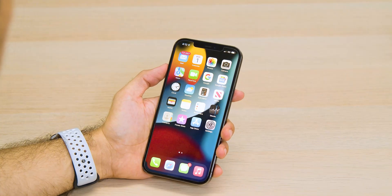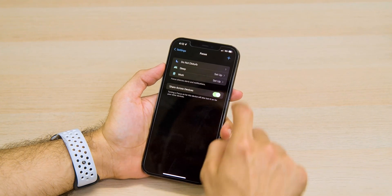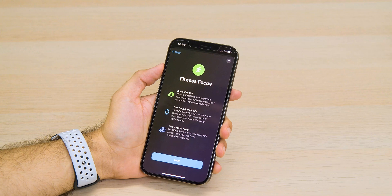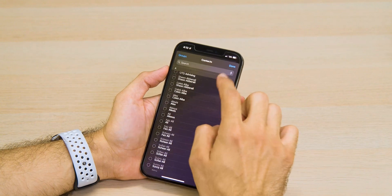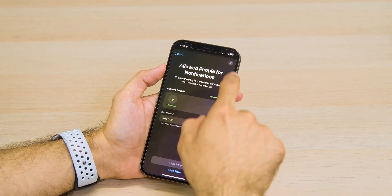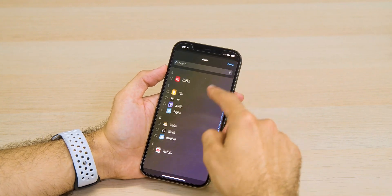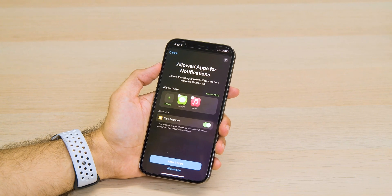My favorite feature so far has been Focus Mode. When you think about how many features are coming in iOS 15, Focus Mode is actually really simple — think of it as a customizable Do Not Disturb mode. You can select from pre-installed presets or create your own, and you can tailor a Focus Mode to select particular applications or contacts that can notify you when you're doing something. So let's say you're working — you can create a work Focus Mode where only your work apps notify you, or create a social Focus so only social media apps notify you while work apps stay silent.